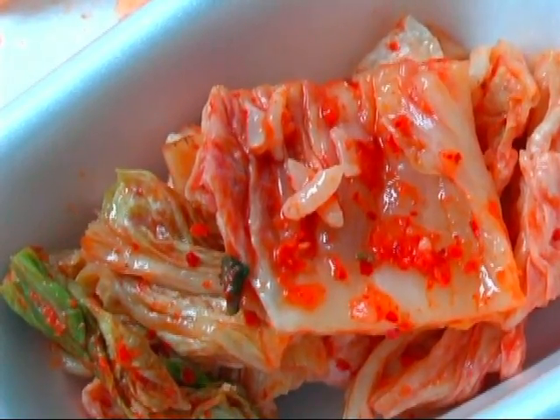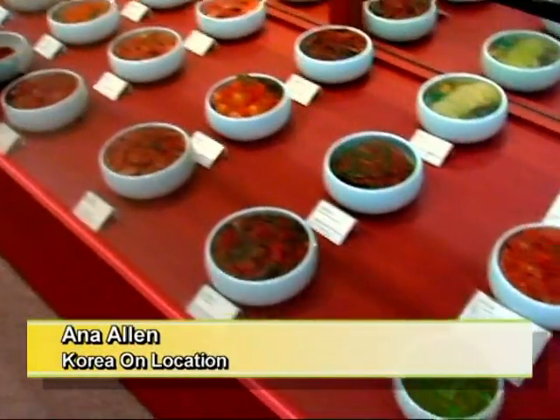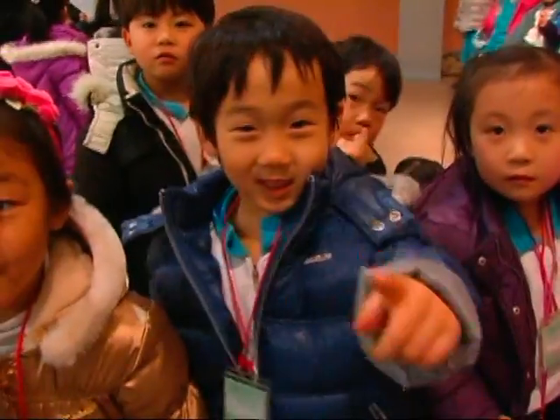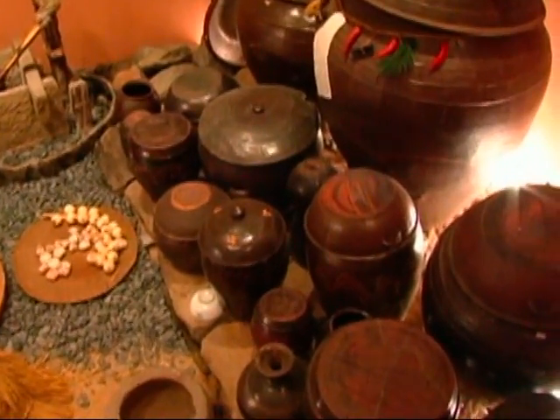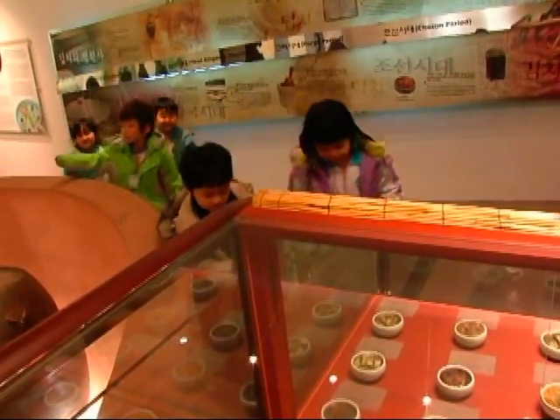Spend a few days in Korea and it's clear that kimchi is king. Welcome to kimchi world! If it can be salted, spiced, and sealed for fermentation, it's at the COEX Kimchi Field Museum.